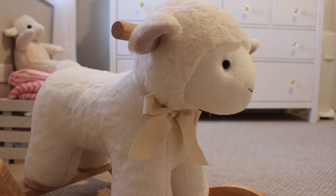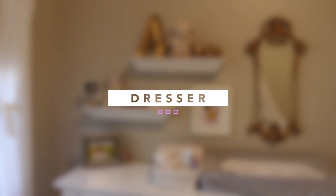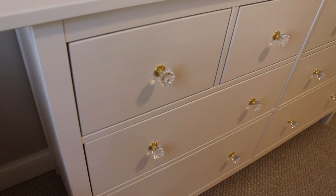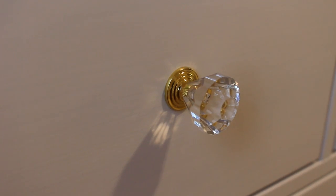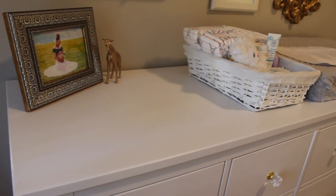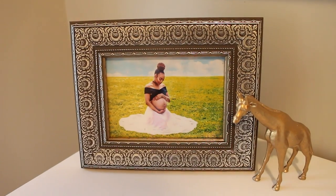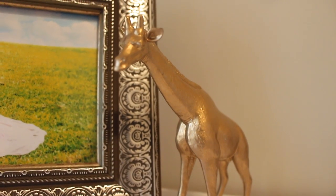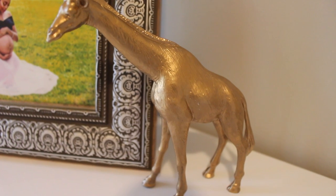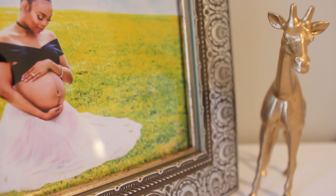We opted for a dresser instead of the traditional changing table because of the flexibility. This is the HEMNES dresser from Ikea — we just switched out the knobs to align with our theme. The top of this dresser has a lot of surface space, so to fill it in a little bit I decided to do a little bit of decorating. This is just a giraffe figurine that I got from Hobby Lobby — I just primed and painted it in antique gold using gold leaf paint.